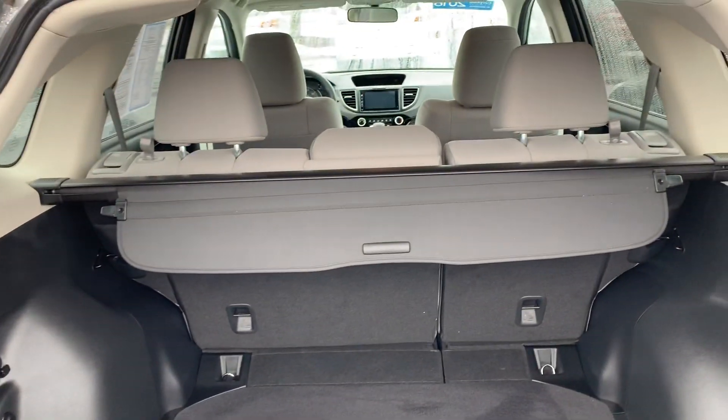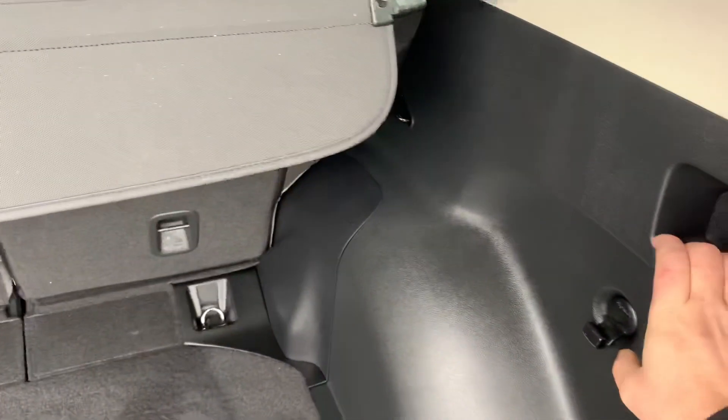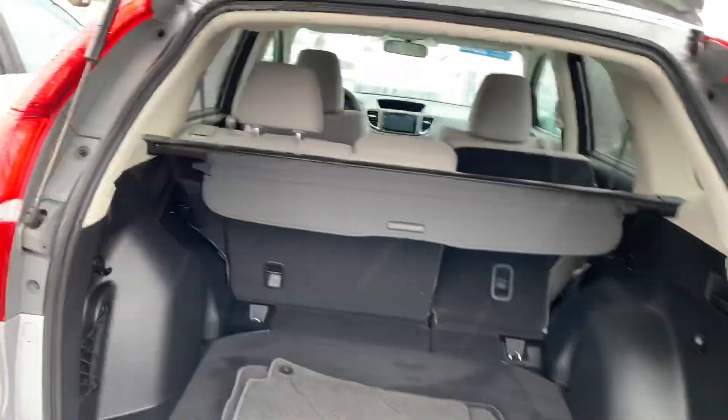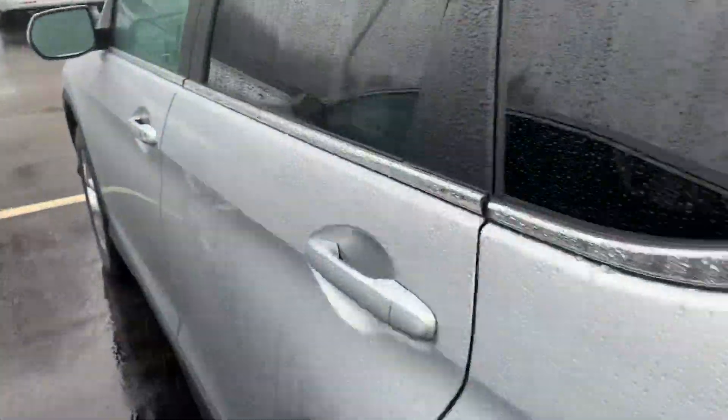Let's open up the trunk in this one. Again you have your 60-40 folding seats. All you got to do is pull this lever. Let's have a look in this one for you.